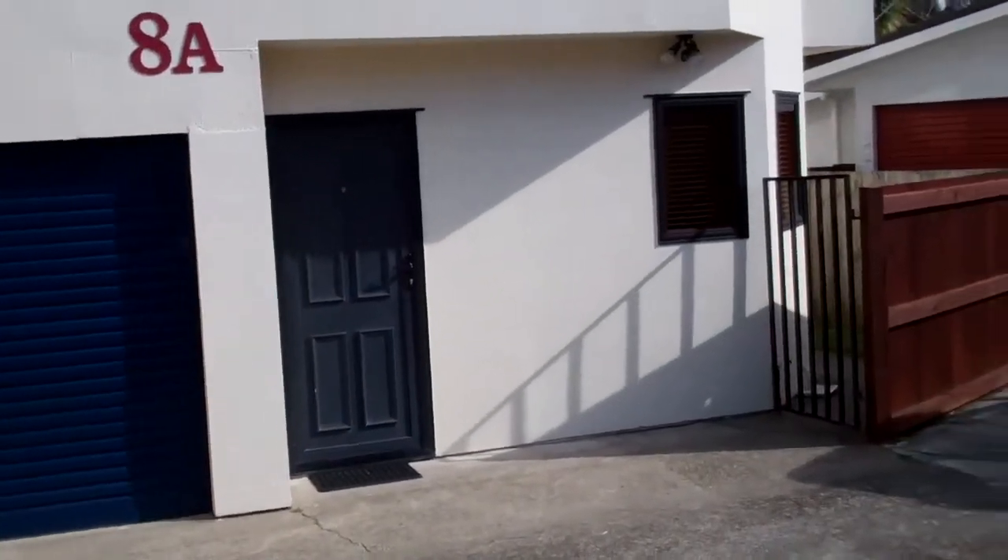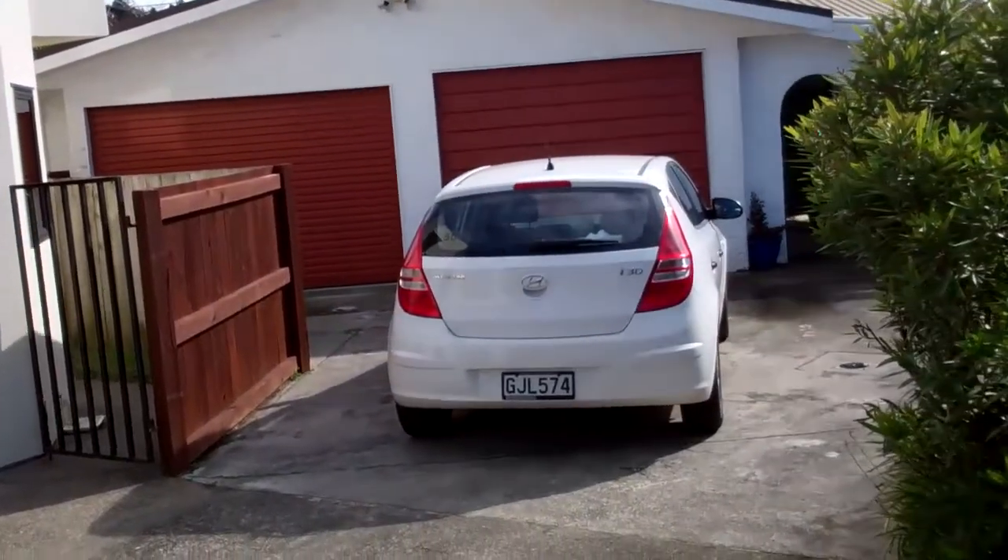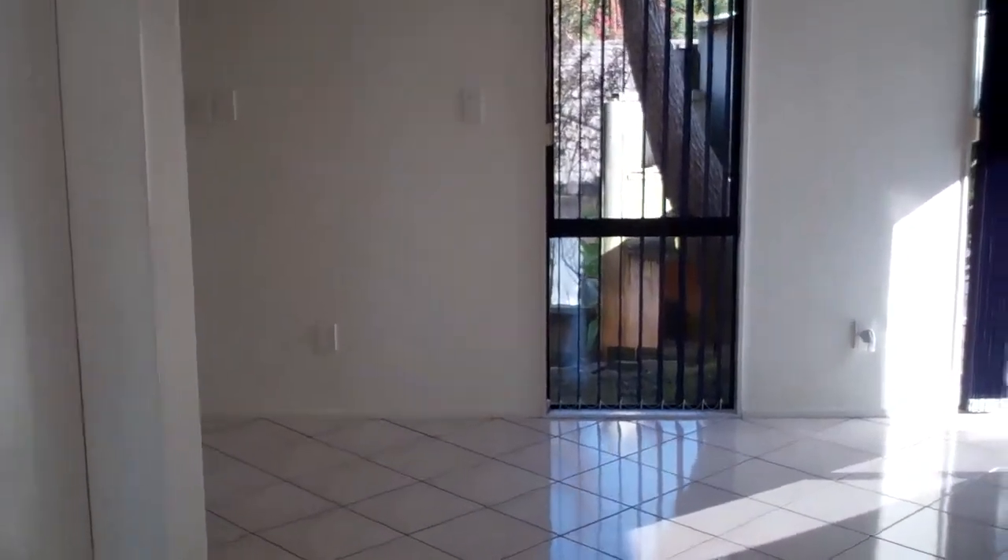This is a shared driveway with 8B being over to the right hand side. Coming through the front door we have a large tiled area.